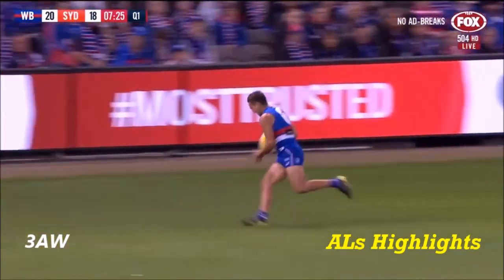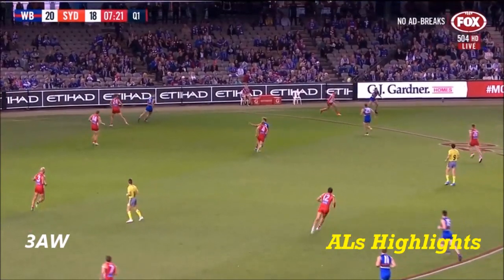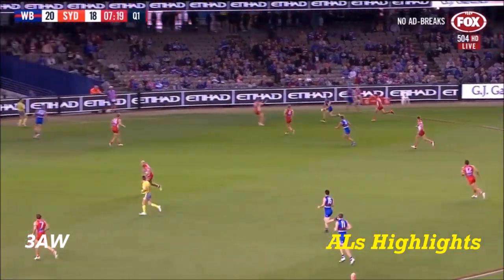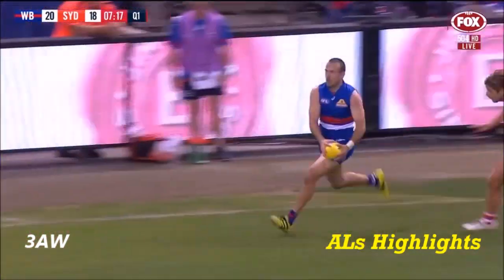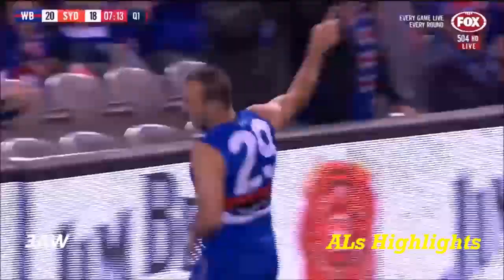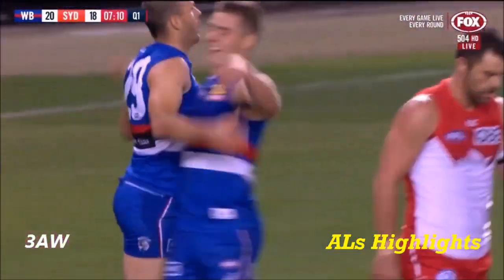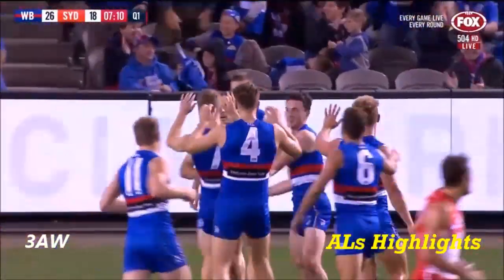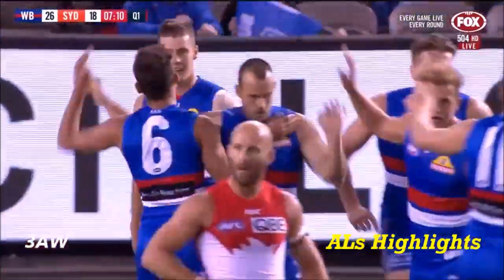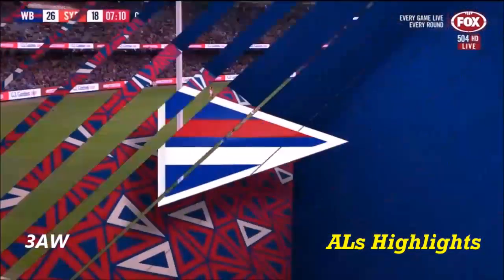In an attacking frame of mind, he puts it out in front of Dahlhaus who collects. He's about 55 metres out. He treads water for a moment, gives it to Torrey Dixon. He's a sharp shooter. He's hard up against the boundary line with the outside of the boot. Torrey Dixon, what about that? Incredible goal by Torrey Dixon. That is a Pancake Parlour goal of the day contender.